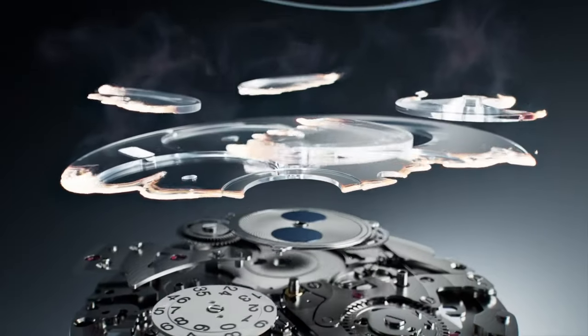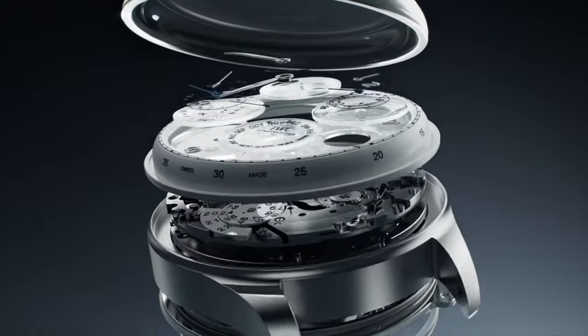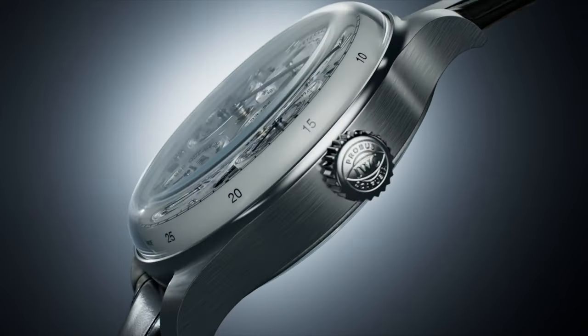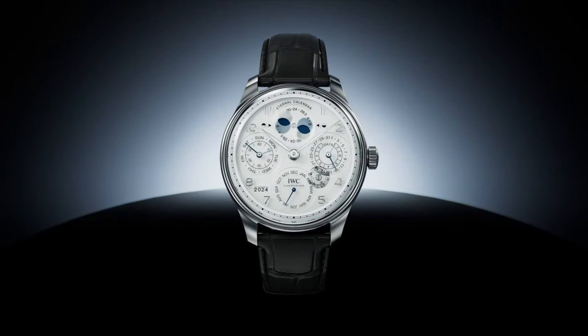IWC made quite a splash at 2024 Watches and Wonders with the launch of the Eternal Calendar model — a real technical tour de force that's as brilliant as it is utterly useless in the real world. It's one of those challenges watch brands set themselves just because they can. A watch that, if run continuously without the inconvenience of servicing, would maintain calendar accuracy until the year 3999, at which point someone needs to decide if there's a leap year or not. Equally impressive is the moon phase accuracy at 45 million years — slightly better than the IWC perpetual calendar at only 577 years, or the normal average 29.5-day moon phase that most of us endure. It's this micro-engineering and mechanical genius that truly draws me in.